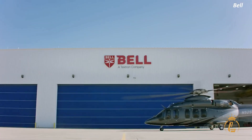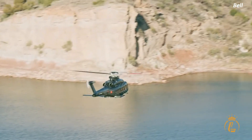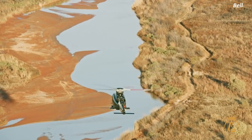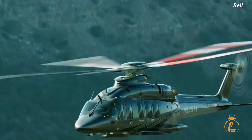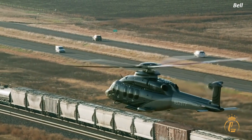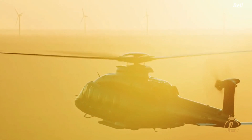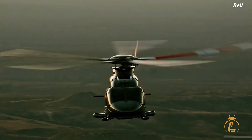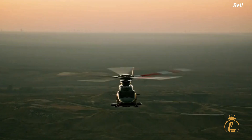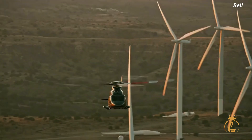Now, let's talk about the price tag for the Bell 525 Relentless Helicopter. The purchase price starts at around $15 million, making it one of the most expensive helicopters on the market. However, when you consider the helicopter's advanced technology, unparalleled performance, and versatility, it's easy to see why it commands such a high price. The Bell 525 Relentless Helicopter is a true force to be reckoned with, and while the price tag may be steep, it is a worthwhile investment for those looking for the ultimate in performance and power.